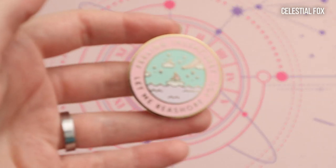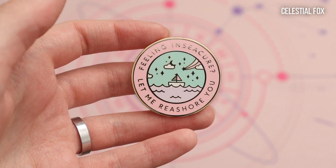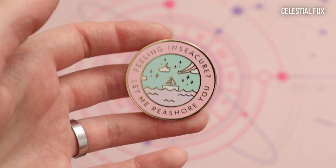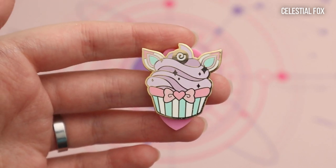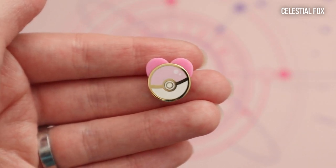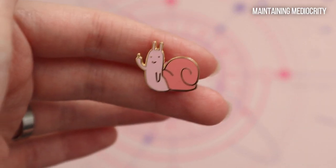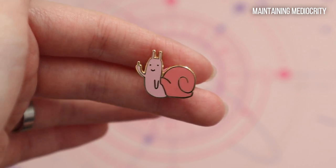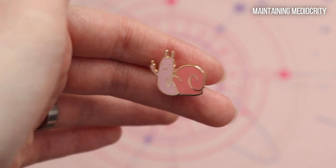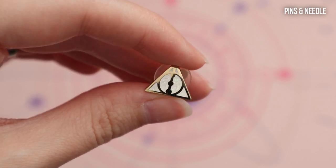Next up from Celestial Fox I have this cute pastel one that says 'Feeling insecure? Let me reassure you' — lots of puns. I have this super cute cupcake, a pink snake, and I have a pink Poké Ball. Then I have this super cute and awesome pink snail — this is also one of my favorites and this one is from Maintaining Meteority. And then I have this tiny Deathly Hallows from Pins and Needle.